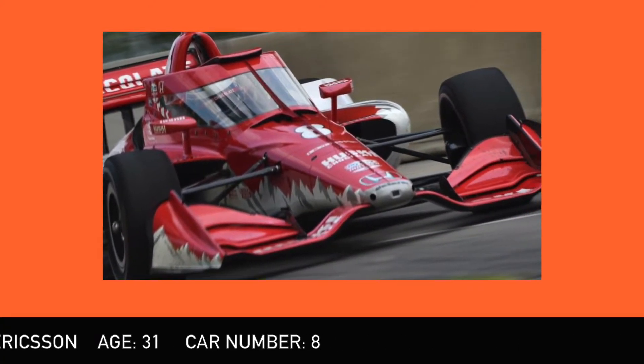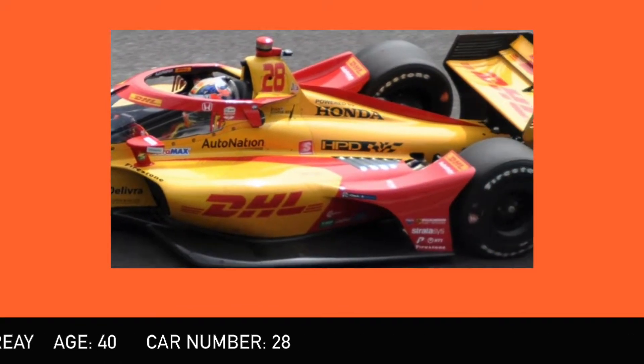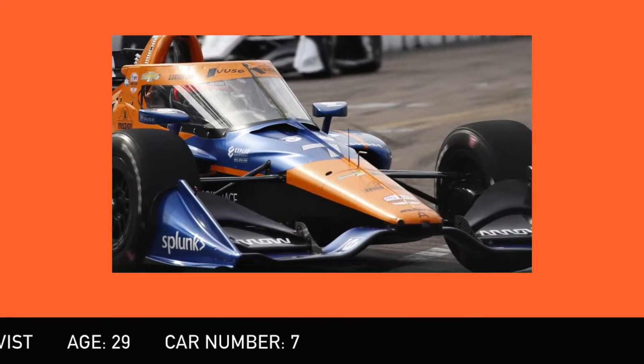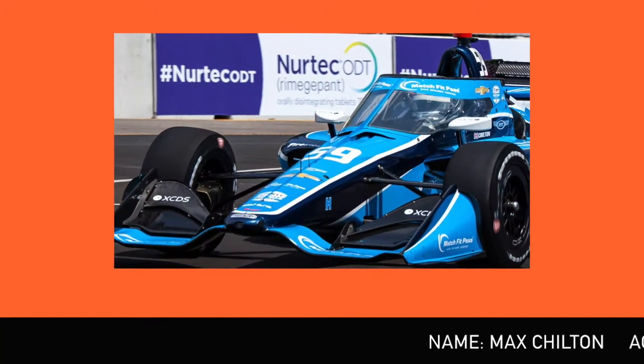Penske keeps its usual lineup of Josef Newgarden, Scott McLaughlin, Will Power — whose name still makes people chuckle — and Simon Pagenaud, whose driving future is uncertain after this year. Chip Ganassi still has one of the surprises of the season in Marcus Ericsson, Scott Dixon, rising star Alex Palou, and someone who has shown constant improvement this year, seven-time NASCAR Cup champion Jimmie Johnson. Andretti Autosport along with its Curb-Agajanian and Steinbrenner side operations still have Alexander Rossi, Ryan Hunter-Reay whose future is also uncertain, Colton Herta, and popular Canadian James Hinchcliffe. Arrow McLaren-Schmidt-Peterson have the championship leader at the moment, Pato O'Ward, and Felix Rosenqvist who hopes to build some more positive momentum. Ed Carpenter has Conor Daly, who's hoping the US Air Force keeps the funding for him to race, and Rinus VeeKay whose early-season form has dropped somewhat. Meanwhile Carlin returns with Max Chilton and apparently has plans to expand to two cars next year.